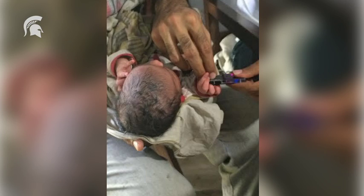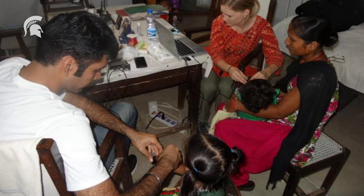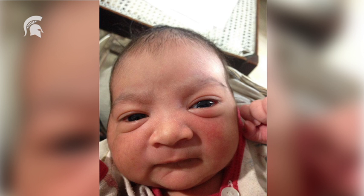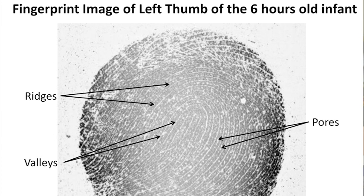Let's say there is a six-hour-old infant — how do we know who he is? Using the reader, we have started a data collection effort in India. For the first phase we went in September 2015 and collected data at a hospital using the reader. We captured data from 66 infants and demonstrated that we can capture a print of a six-hour-old infant. This is an image of the fingerprint of the six-hour-old infant. You can clearly see the ridges and valleys, which we have marked on this image.